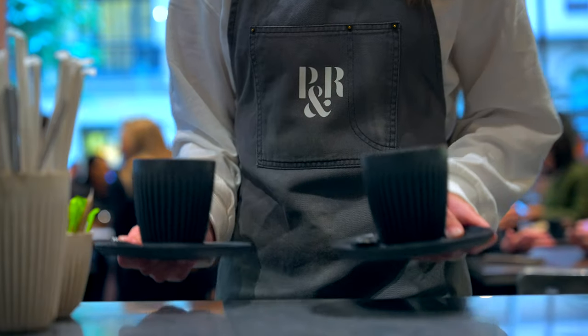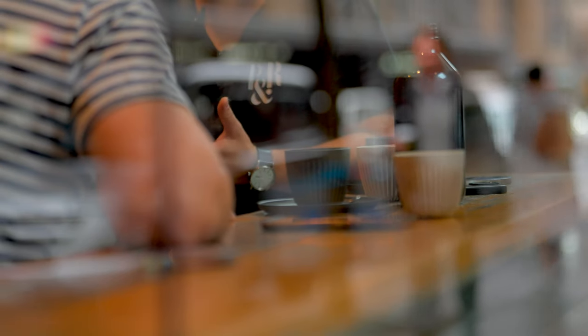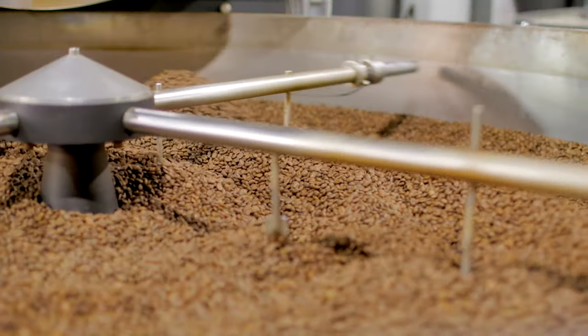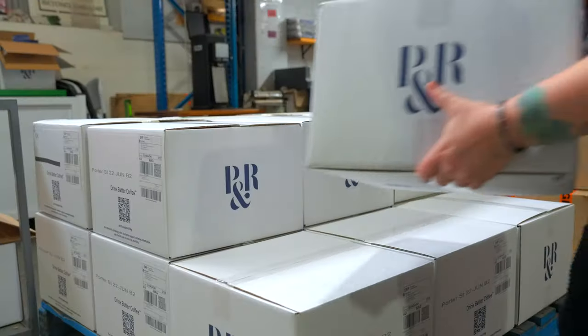My name's Cam. I'm the Production and Supply Chain Manager here at Pablo and Rusty's. Pablo and Rusty's is a specialty coffee roastery based here in Sydney. We supply coffee to e-com and wholesale customers all around the country.